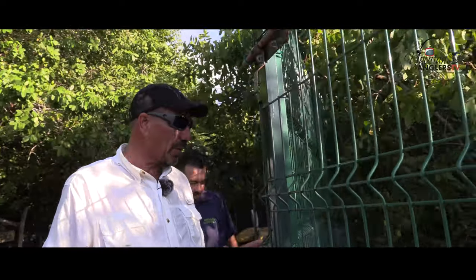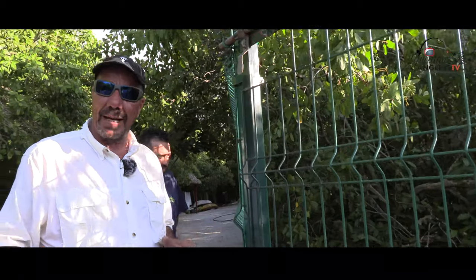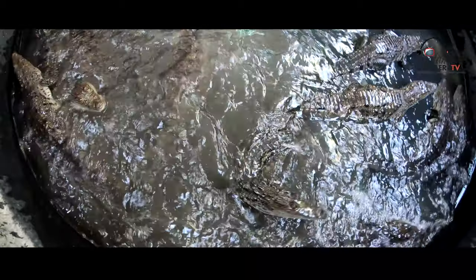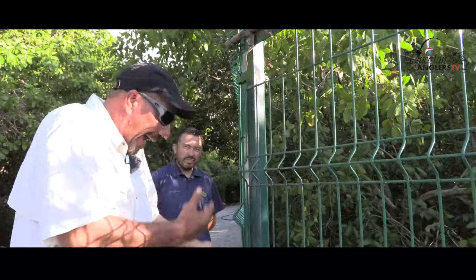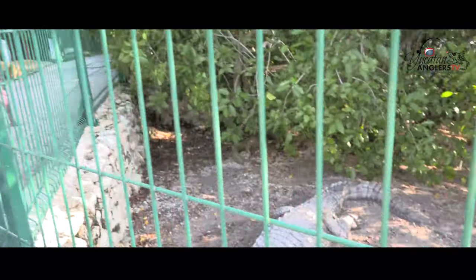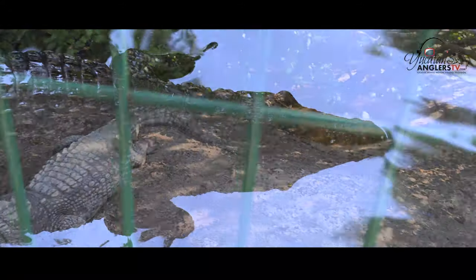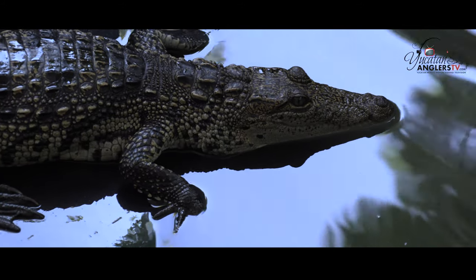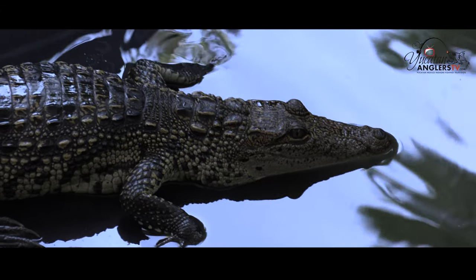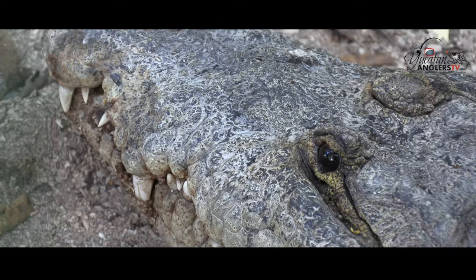Folks, we're really blessed to be able to stay here on Isla Arena at the crocodile farm. They have over a thousand crocodiles here, from little babies that they reproduce, up to the big giant females and males that are down there in the water. They don't reintroduce the population into the wild — they use them for meat and for the skin. And this girl is looking at me pretty heavily!